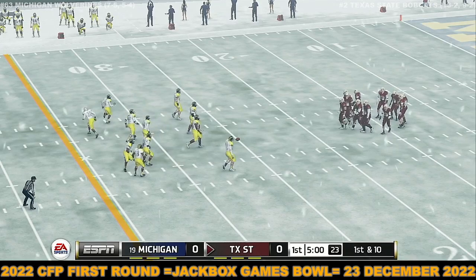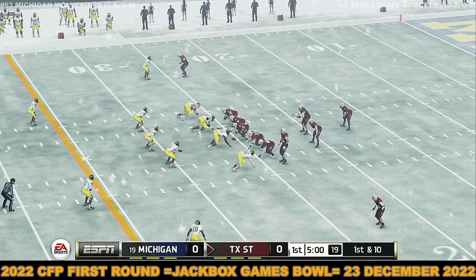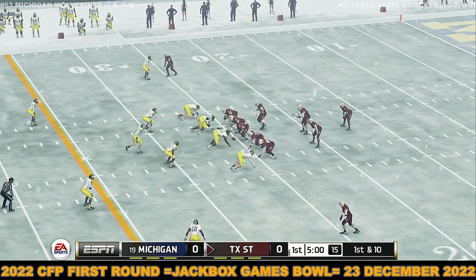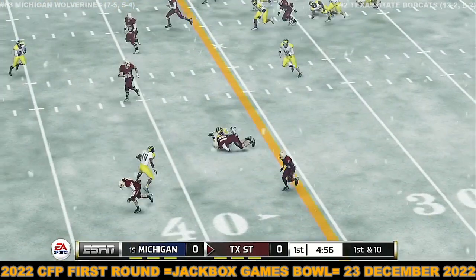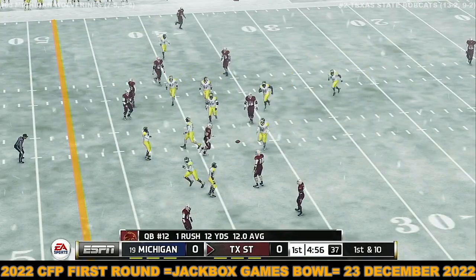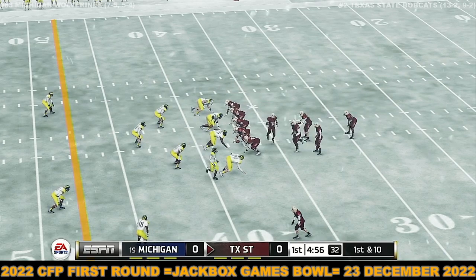The quarterback brings his troops out onto the field for the first drive of the game. There's a very impressive open field tackle. He kept it himself and picked up a good-looking first down. Great execution and a good decision there by the quarterback.